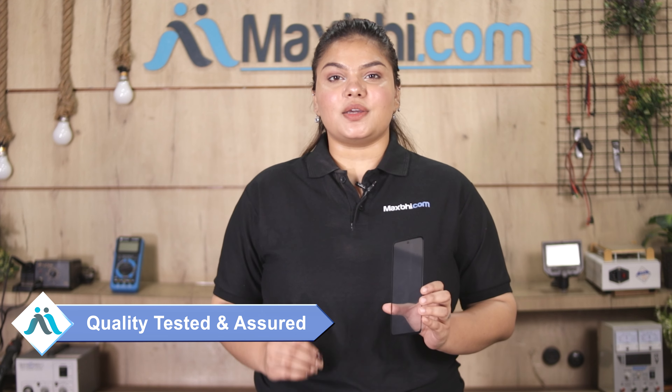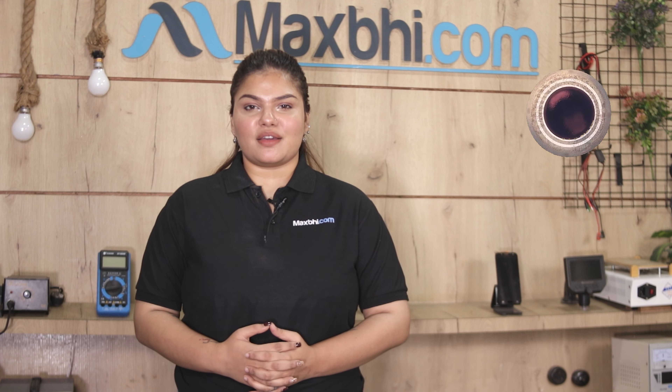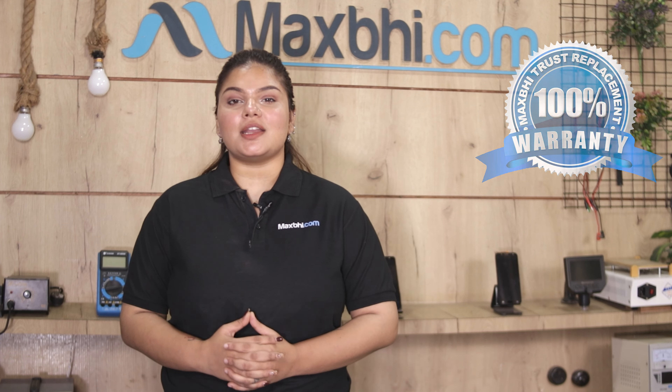This front glass is inspected by our quality team and quality is assured before it can be sold. Also, the Xiaomi 11i front glass comes with MaxBee Trust Replacement Warranty, so you can buy the product with complete confidence.